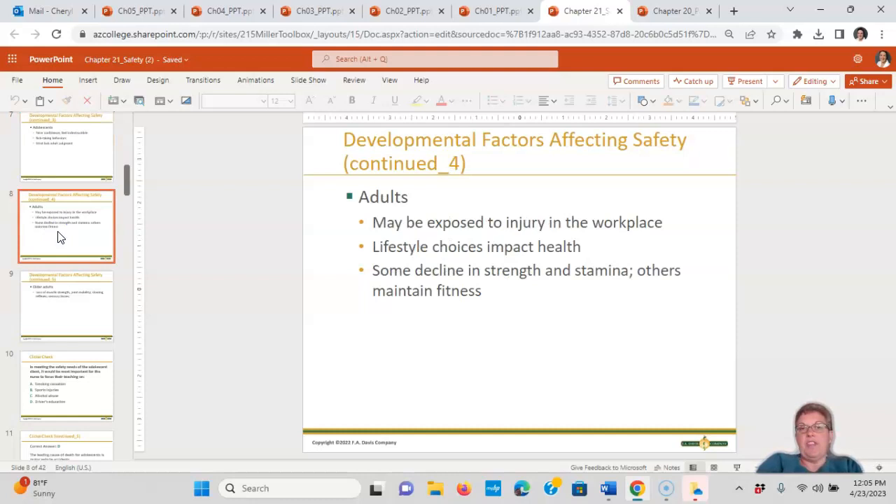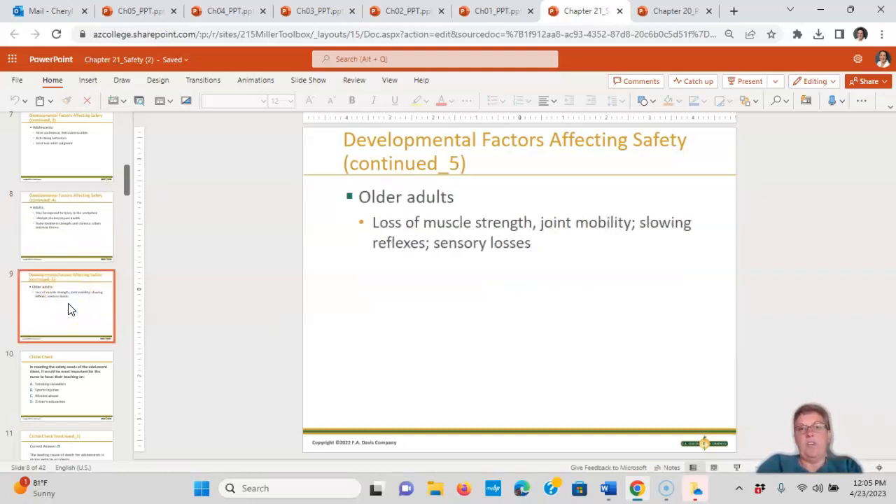Adults could be injured in the workplace, and their lifestyle choices impact their health — smoking, drinking, using drugs — with some decline in strength and stamina. The older adult is losing muscle strength, joint mobility, slowing reflexes, and experiencing sensory losses. That's why we start talking about taking away the keys. Sensory loss could be loss of sight, loss of hearing, those kinds of things.